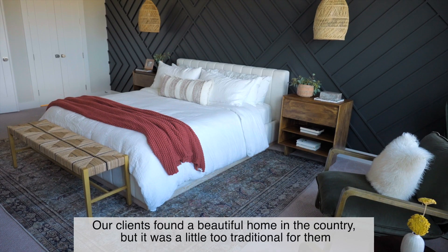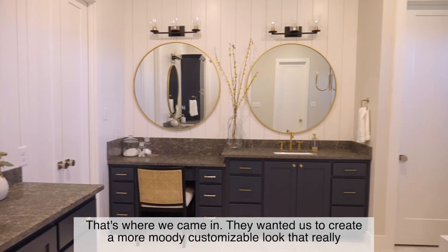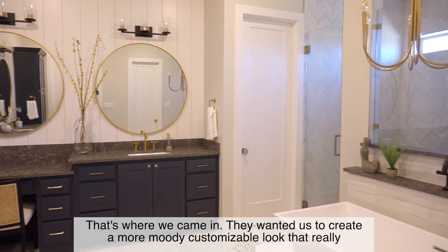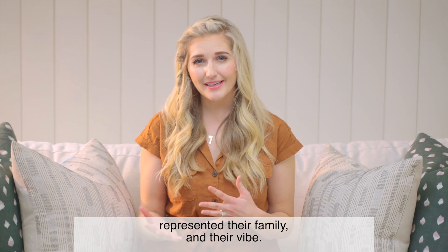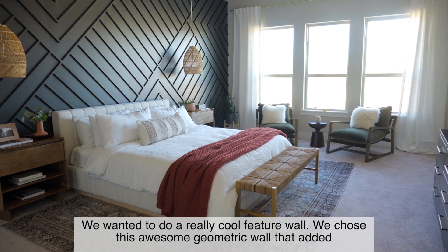Our clients found a beautiful home in the country, but it was a little too traditional for them. That's where we came in. They wanted us to create a more moody, customizable look that really represented their family and their vibe. We wanted to do a really cool feature wall.